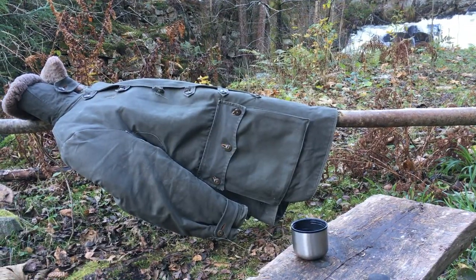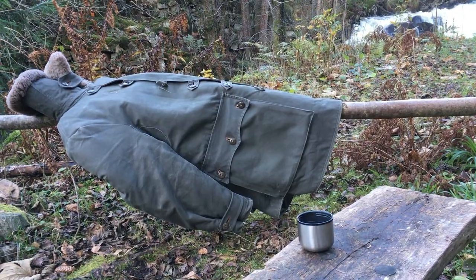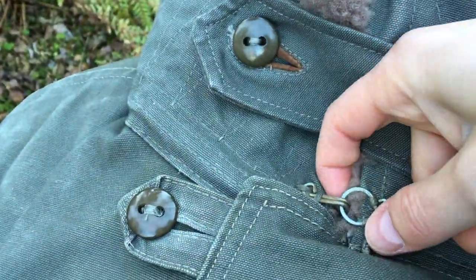It's heavy. It weighs about 4 kilos or something — it's the heaviest jacket I've ever had. Next up would be medieval armor or something. I think this jacket belonged to a soldier up in the far cold Swedish north.